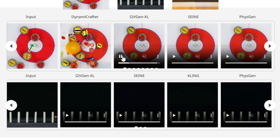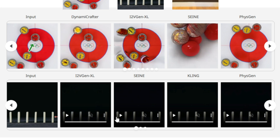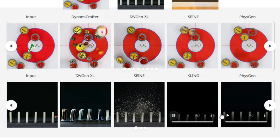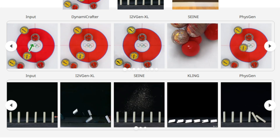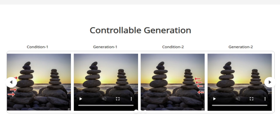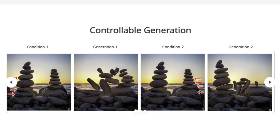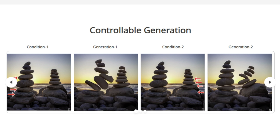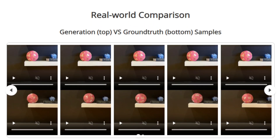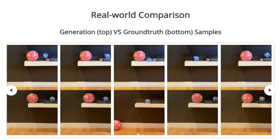What makes PhysGen so special is that it creates videos that are not only visually realistic but also physically accurate. The researchers even made a web demo where you can drag an object in an image and see how it moves realistically. Imagine turning a still image into a cool animation, or interacting with objects in a picture — this has huge potential for entertainment, education, and beyond.